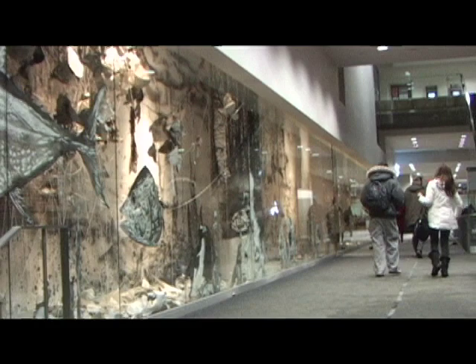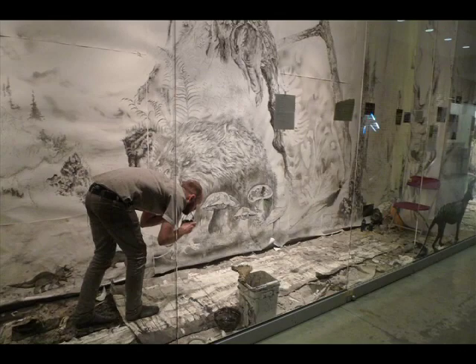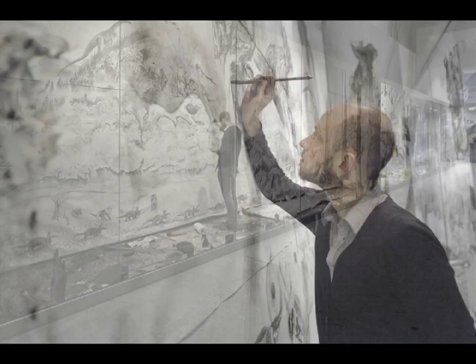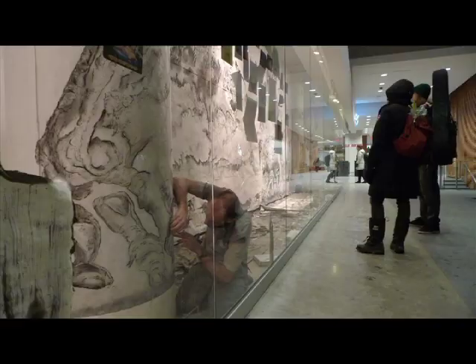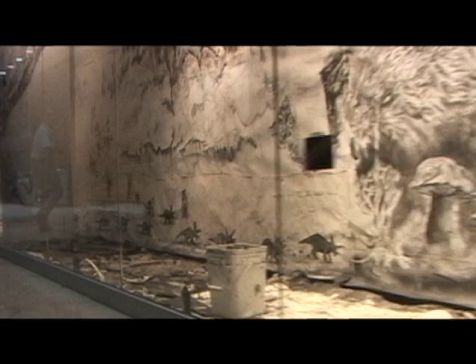I was in there every day for 33 days, for between two hours and 17 hours a day. It happened over the duration of January to February, so the dead of Montreal's winter. It was 115 feet long and 10 feet 9 inches tall with five pillars each nine feet around. So it was the largest drawing I'd ever made by myself.